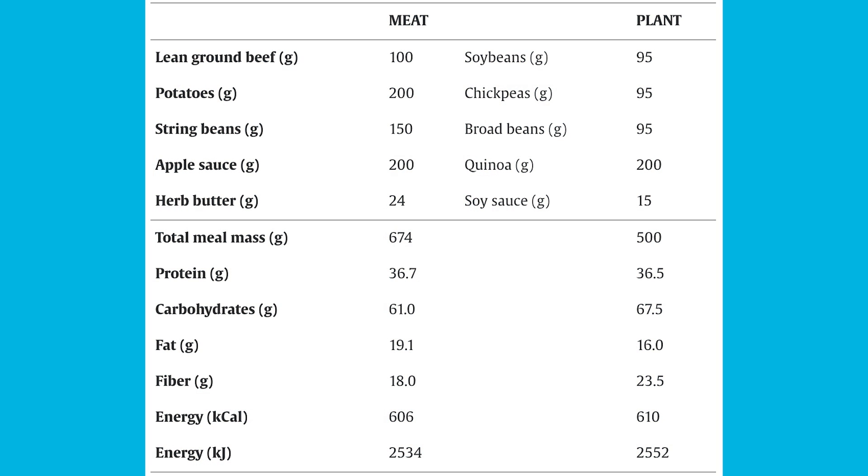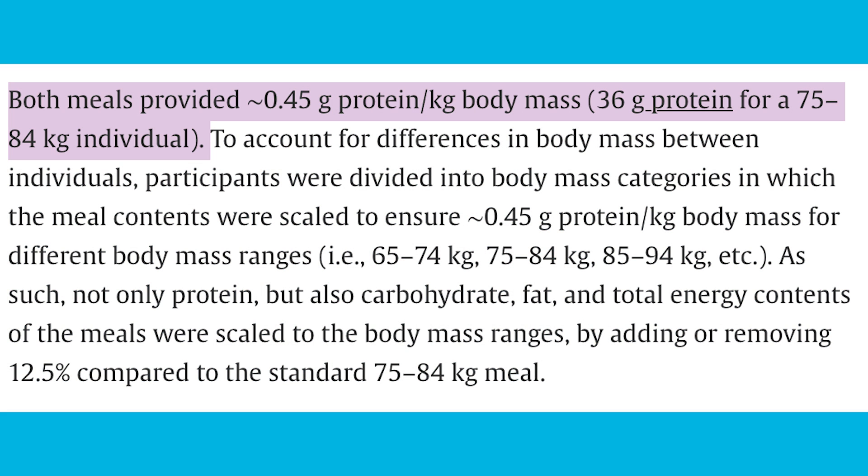The protein in the omnivorous meal was mostly meat — 100 grams of lean ground beef. There was also 200 grams of potatoes, 150 grams of string beans, 200 grams of applesauce, and 24 grams of herb butter. Total meal mass was about 700 grams. Protein content was 37 grams on average, scaled to 0.45 grams per kilogram of body weight. Carbohydrate content was 61 grams, fat was 19 grams, fiber was 18 grams, and total calories was right around 600.